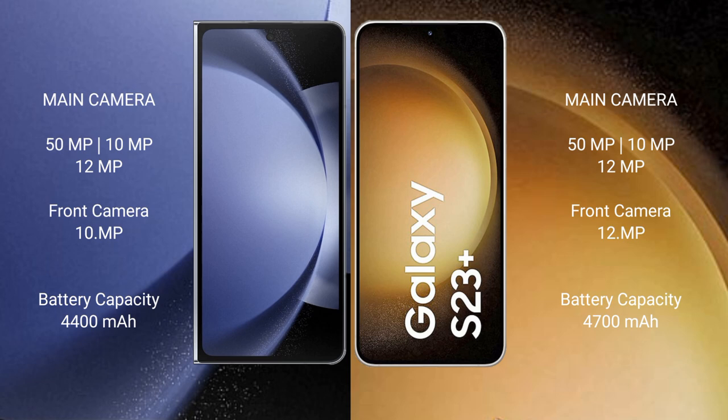The Samsung Galaxy Z Fold 6 comes with a rear triple camera setup: 50MP, 10MP, and 12MP, plus a 10MP front camera. The Samsung Galaxy S23 Plus also has a rear triple camera setup: 50MP, 10MP, and 12MP, with a 12MP front camera.